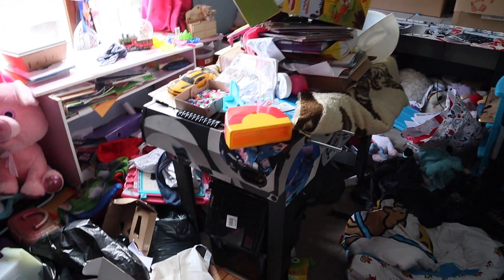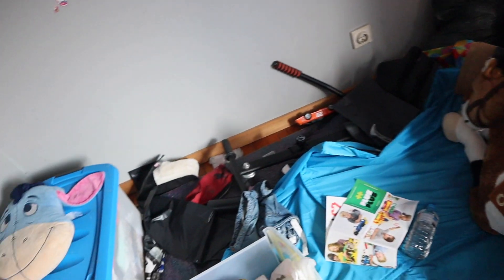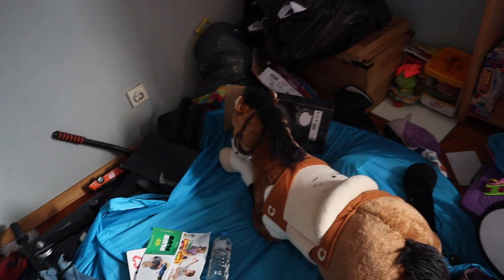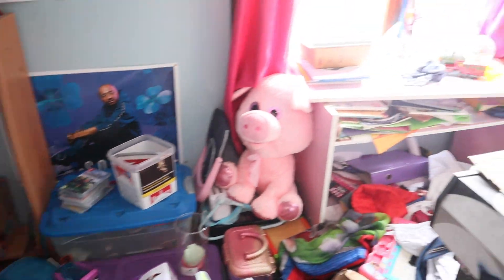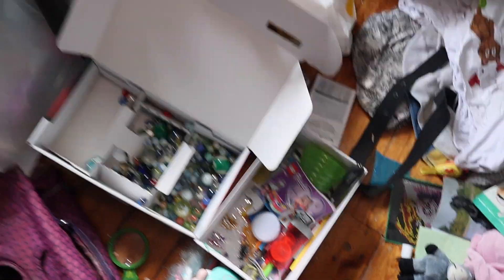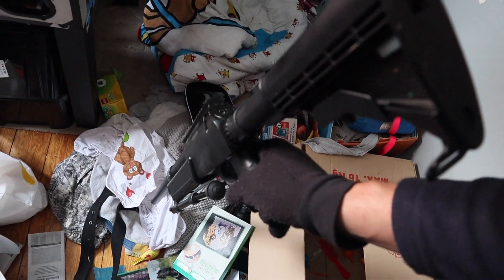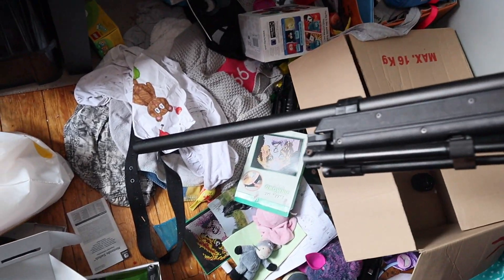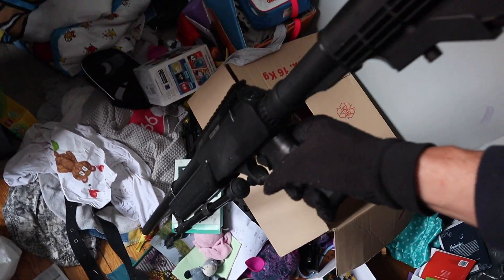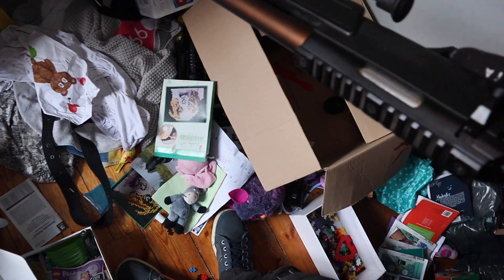Looks like a game room. This is insane, literally. What the hell everyone — I found this. It's not a real one, but it's nice to see.